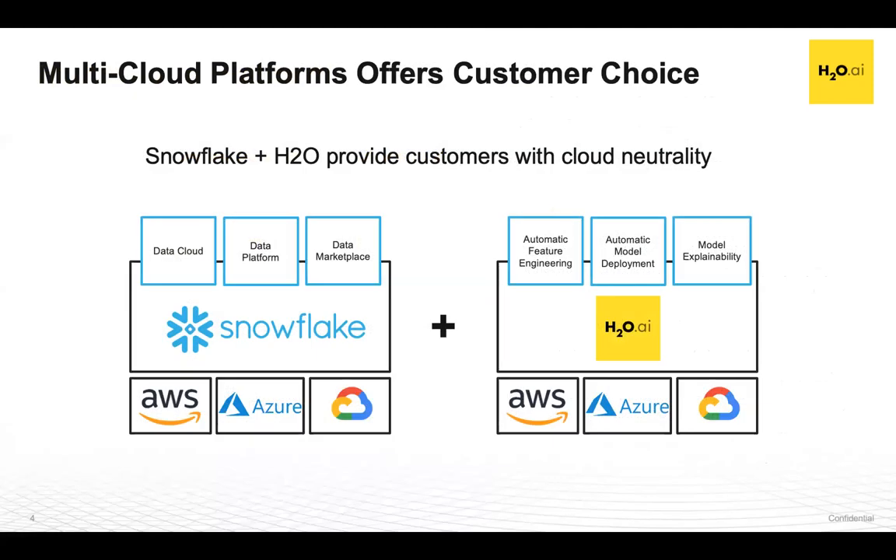Now let's talk about our partnership with Snowflake. We know that many customers want to build their technology stack based on best-of-breed software solutions. Going in with a single vendor approach leads to vendor lock-in, which compromises companies' flexibility in a world where innovation moves quickly. Snowflake provides a cloud-neutral data platform that runs on AWS, Azure, or Google Cloud platform. The same is true for H2O — we provide the best AI platform on any cloud. So it only made sense to bring Snowflake and H2O together with a tight integration to deliver the most seamless user experience for anyone who needs deeper insights from their data.